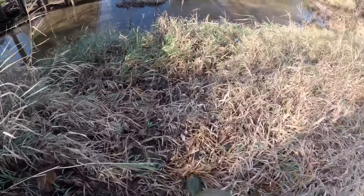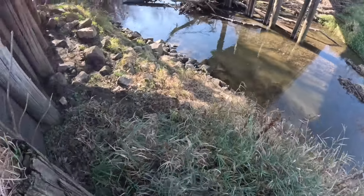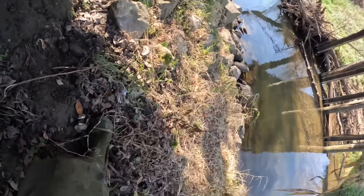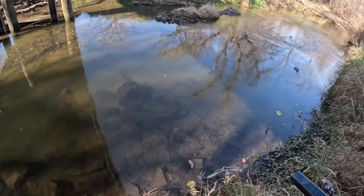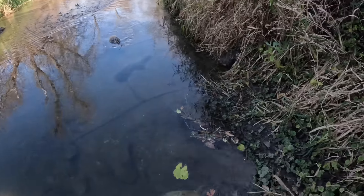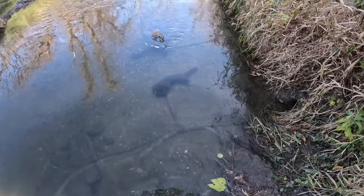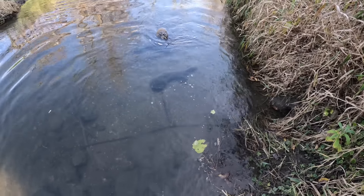Of course I just took my GoPro off because I took my hoodie off — I was getting hot — and I come down here and we got us a mink and a coon. Mink number six for the day, sweet!